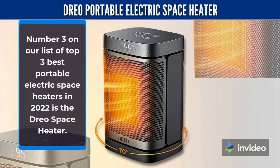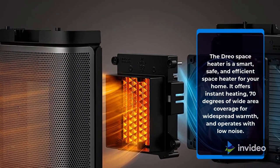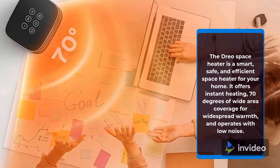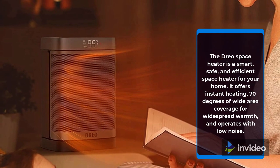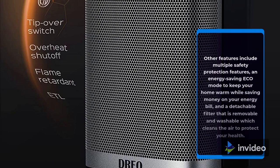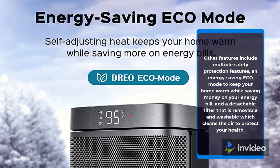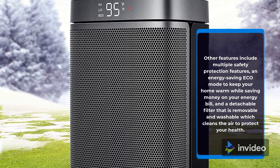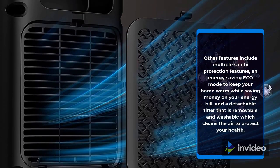Number 3 on our list of Top 3 Best Portable Electric Space Heaters in 2022 is the DRIO Space Heater. The DRIO Space Heater is a smart, safe, and efficient space heater for your home. It offers instant heating, 70 degrees of wide area coverage for widespread warmth, and operates with low noise. Other features include multiple safety protection features, an energy-saving eco mode to keep your home warm while saving money on your energy bill, and a detachable filter that is removable and washable which cleans the air to protect your health.